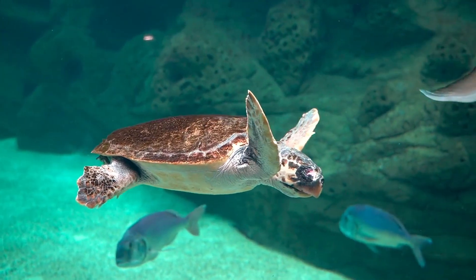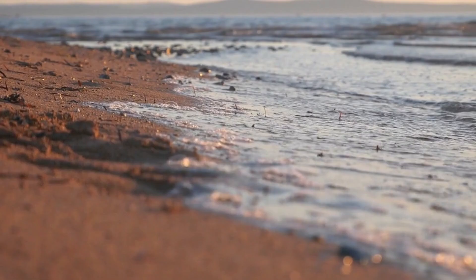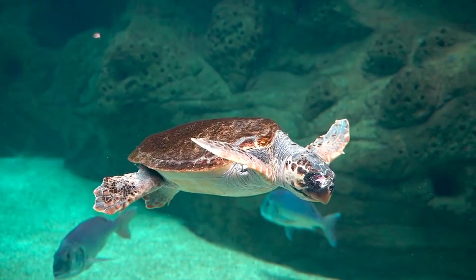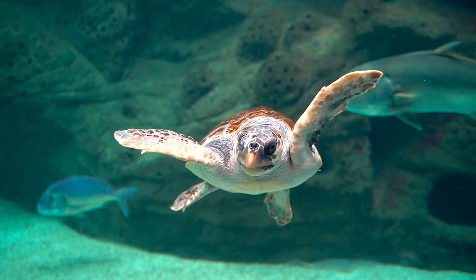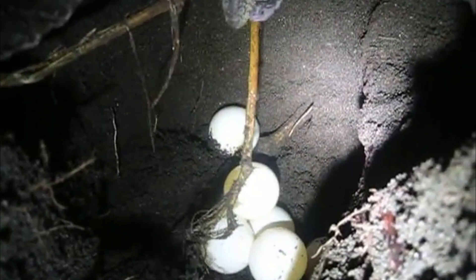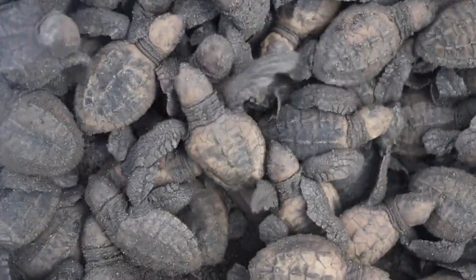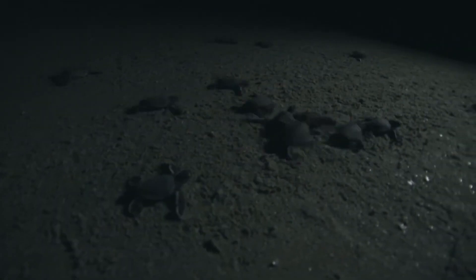A sea turtle's remarkable journey usually begins in the stillness of dawn under the warm sands of a secluded beach. Sea turtles are among the oldest creatures on earth, but their journey doesn't start in the water — it begins buried beneath the earth. Each year, thousands of hatchlings emerge from their nests, driven by a powerful instinct. They dig their way out of the sand and into the open world with only one goal in mind: the sea.